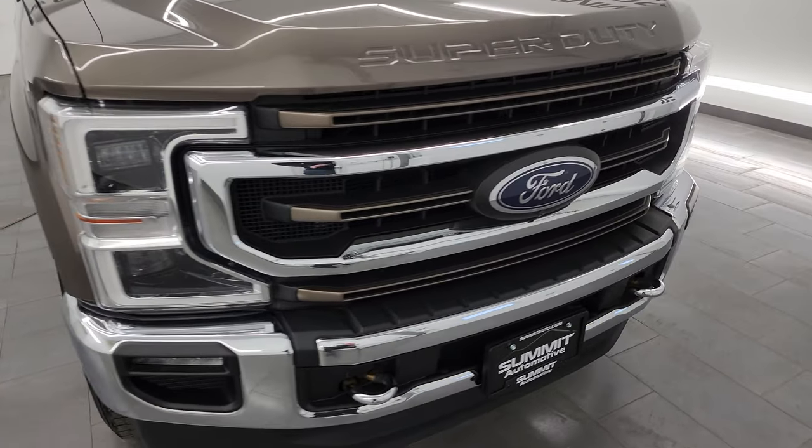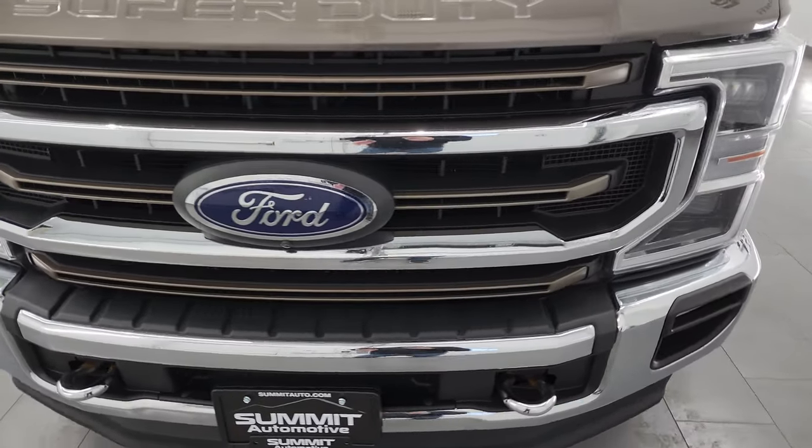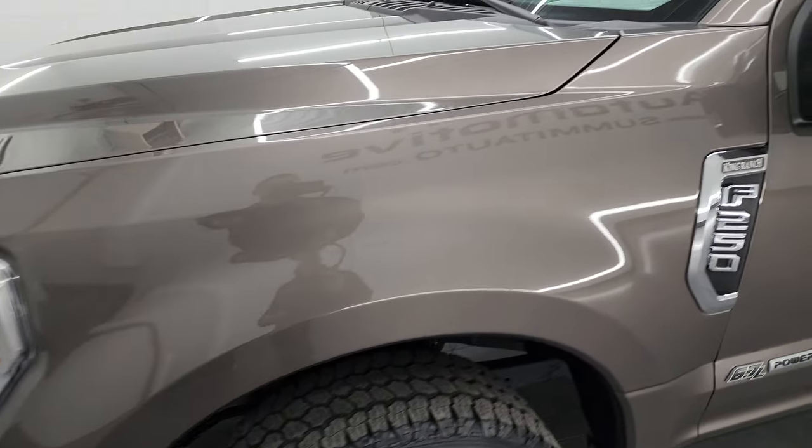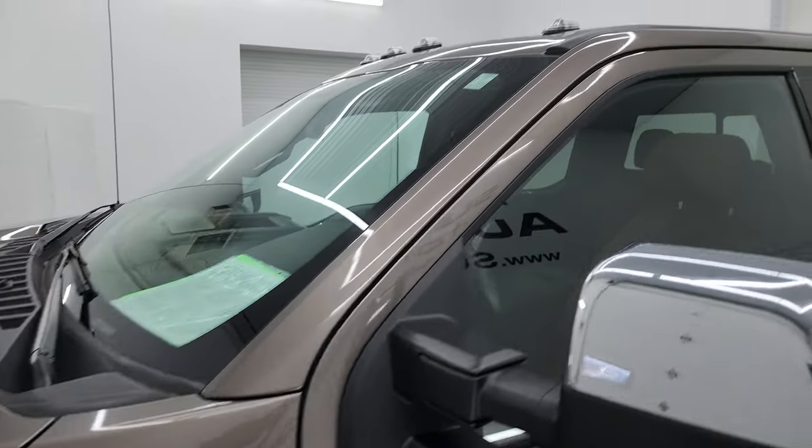Super clean all the way around — that's exactly what I'm going to do in this video: go all the way around inside, underneath, start it up, take a look under the hood, show you all the options and give you the most accurate representation that I can of the vehicle.